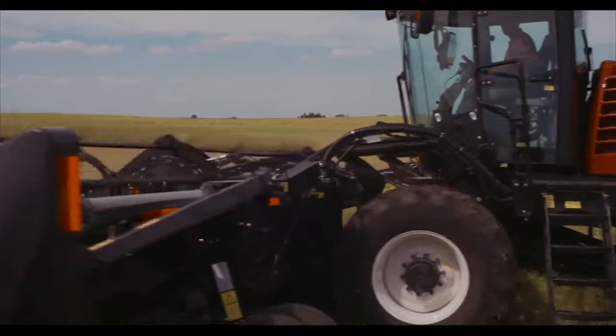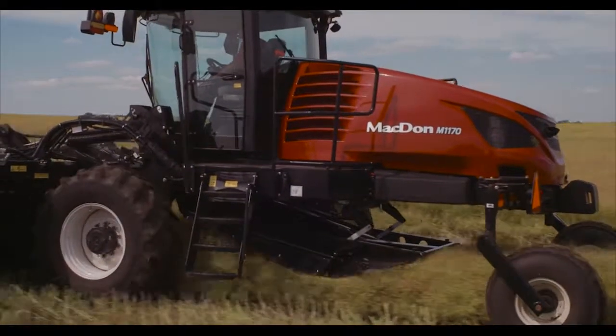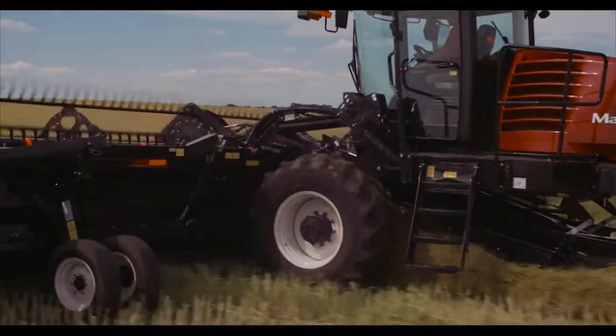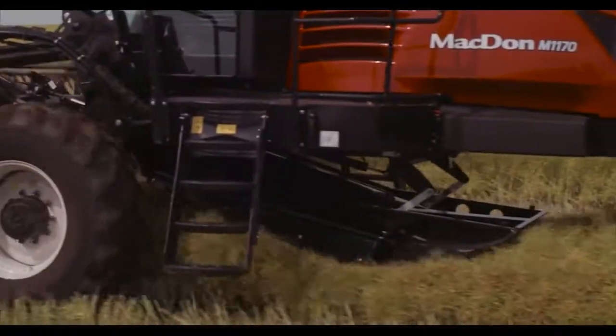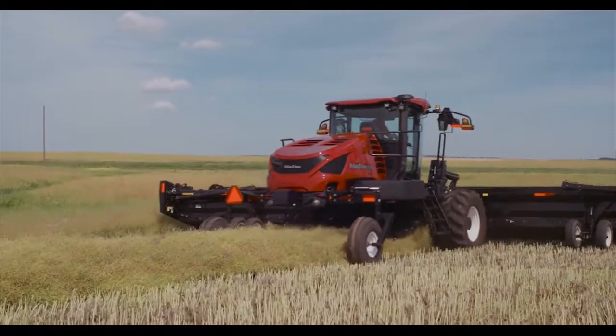An all-new swath compressor creates a smooth, even slope that gently compresses and forms loose, bushy swaths into a perfect windrow. Adjustments are made in-cab and can be programmed into the windrower's one-touch return functions. When you switch to dual-direction mode, the swath compressor lifts up under the frame for quick, unobstructed transport.